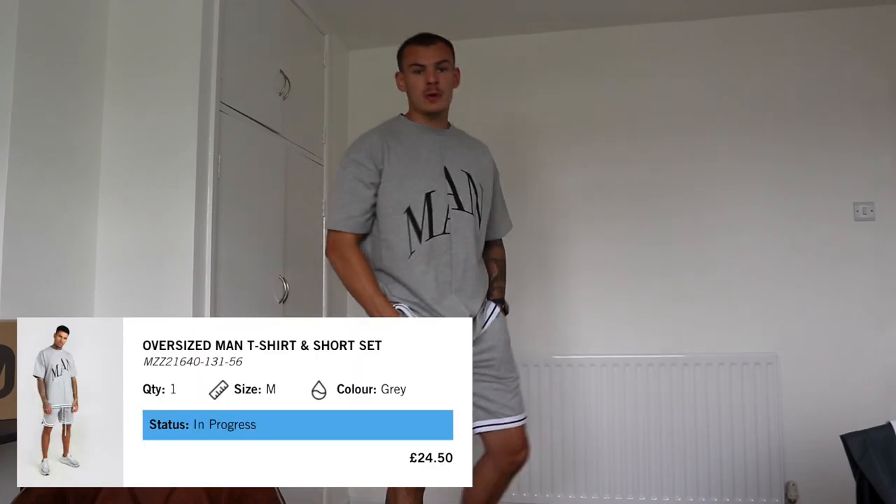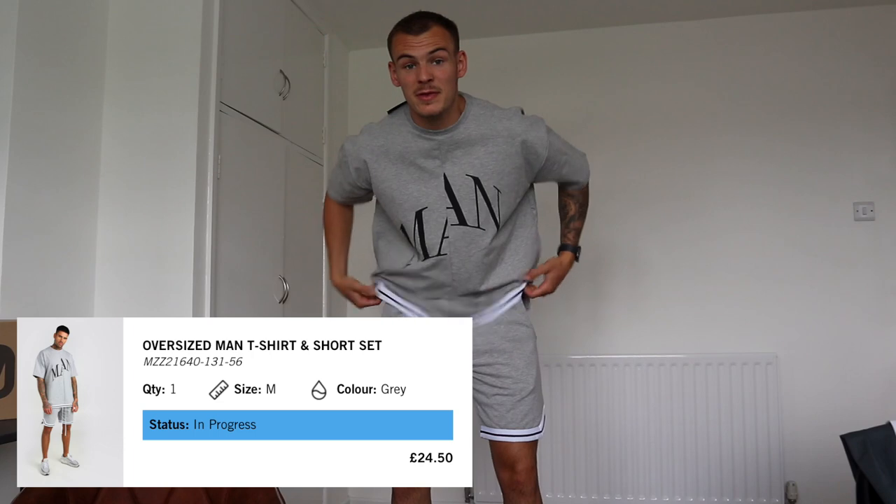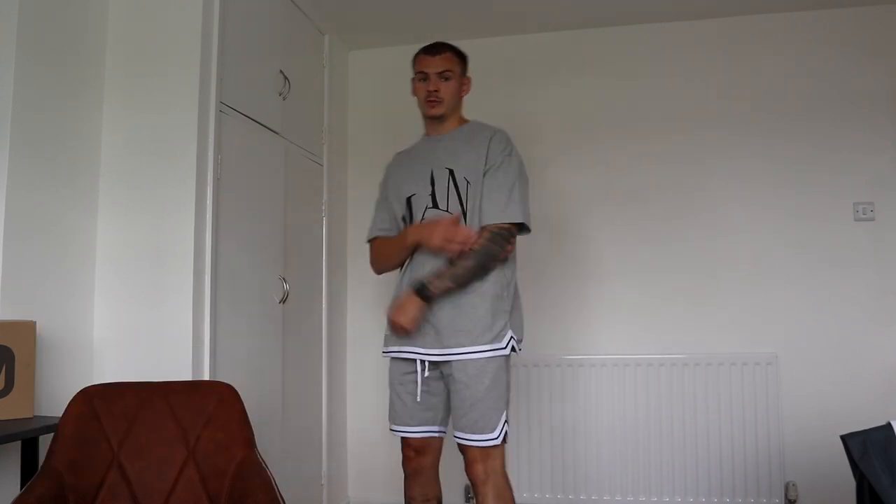I'll put the product code and price on screen. Boohoo is so cheap so the quality isn't really there, but this actually feels like one of the more high-quality Boohoo items I've had. Very very comfortable — lounge wear, chilling, airport vibes, we're talking holiday now.